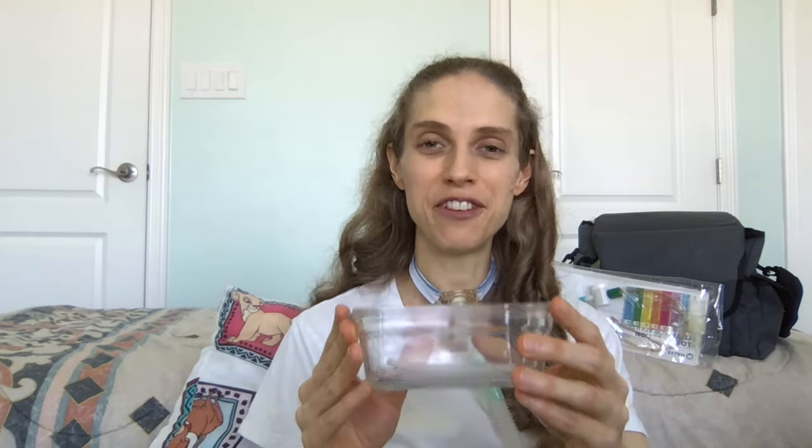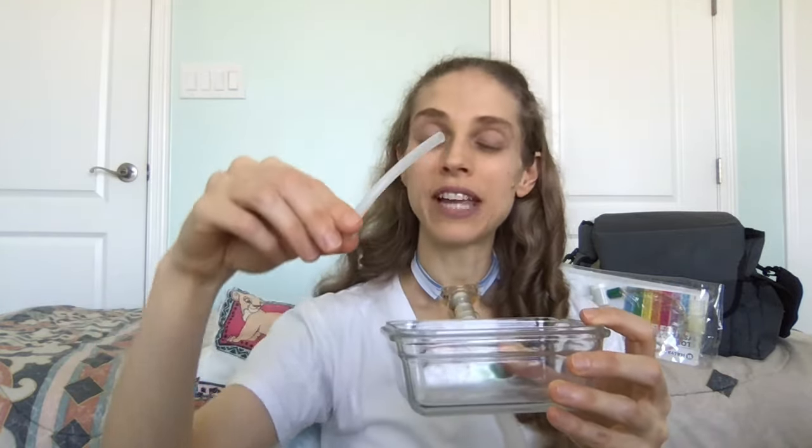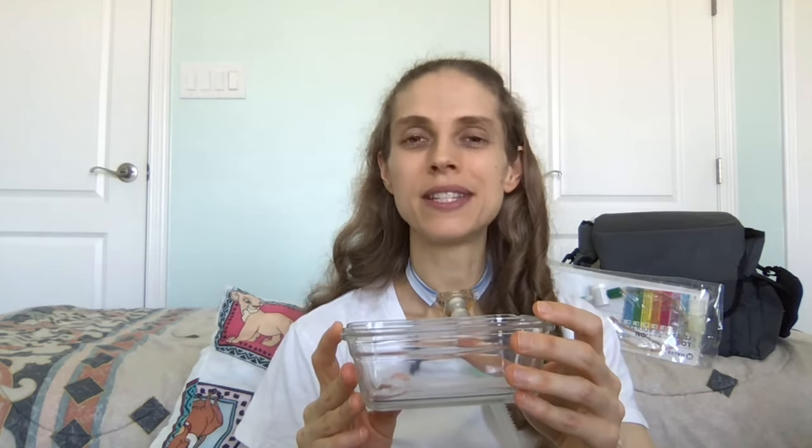Once you've swirled it around a couple of times, allow it to sit for 15 to 20 minutes. After 15 to 20 minutes, carefully remove the inner cannula and rinse it off with distilled water. Now, taking a separate new clean glass container, put one part hydrogen peroxide and one part distilled water. Carefully put your inner cannula inside and allow it to soak — the hydrogen peroxide will help disinfect the inner cannula. Ideally, you want this to soak for 24 hours; however, if you need to replace it sooner, please allow it to soak for at least one hour.